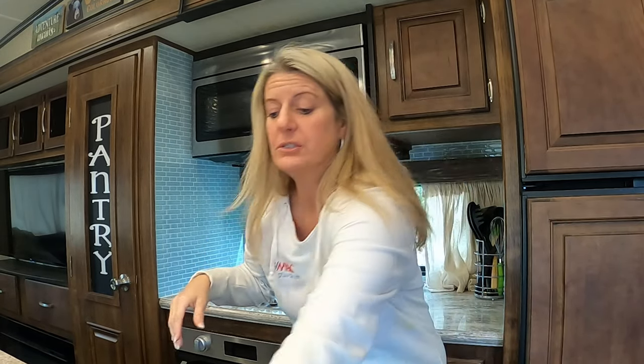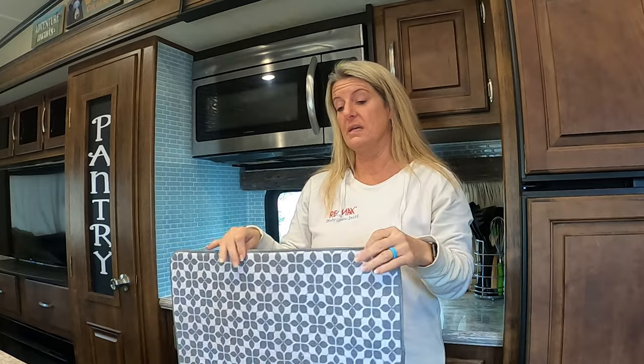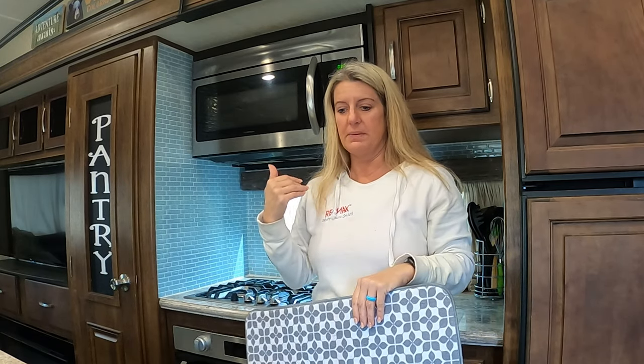Another great place to store things on moving day is the sink itself. I put my drying mat in the bottom of the sink so nothing scratches it, then I just lay paper towels and various items in there — they don't jump out and I don't have any problems. The sink is a great place to store stuff while you're moving.